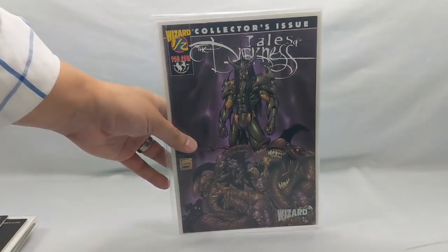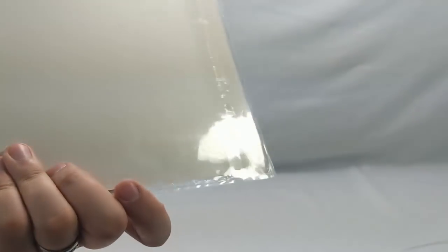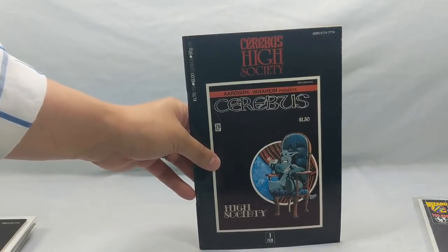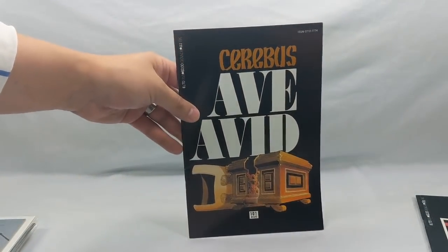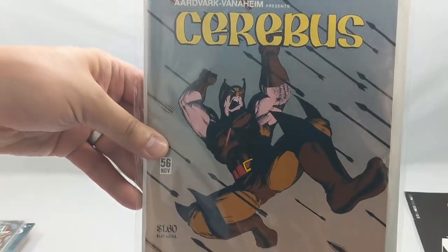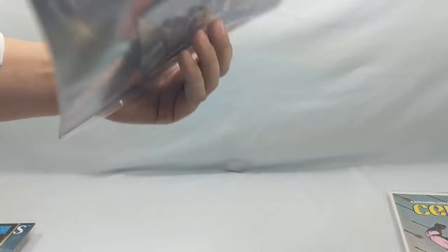Next up we have a Tales of Darkness one-half from Wizard. It actually has the Wizard Mylar, though it doesn't have the certificate, but still cool. We got a couple of Cerebus books: Cerebus High Society issue number 26, Cerebus 101, and Cerebus number 56 — love this crazy Wolverine parody. And that's Lethal Strike number one from London Knight Studios. I believe Strike will be making an appearance in the new Razor movie coming out.